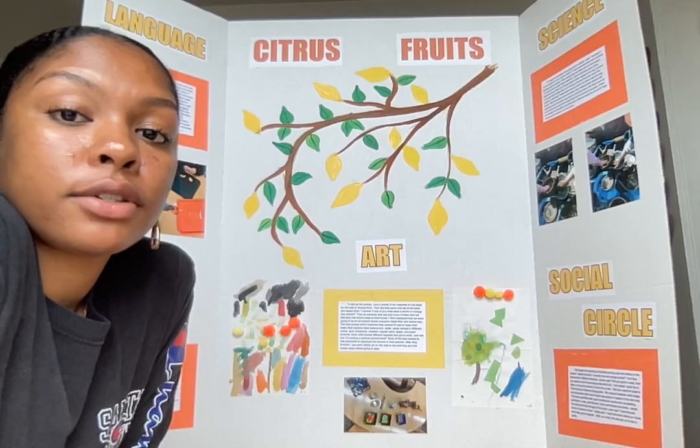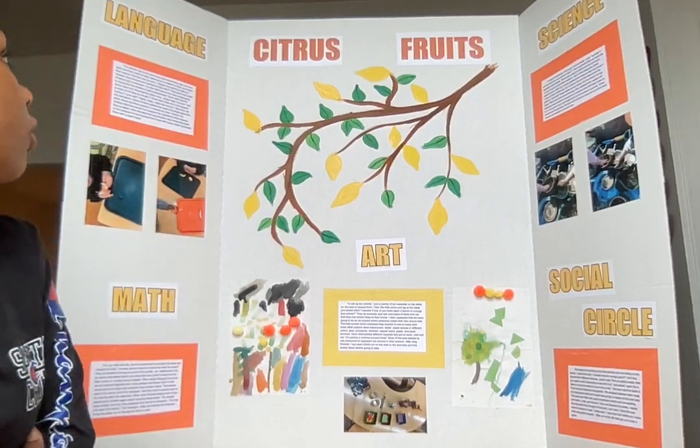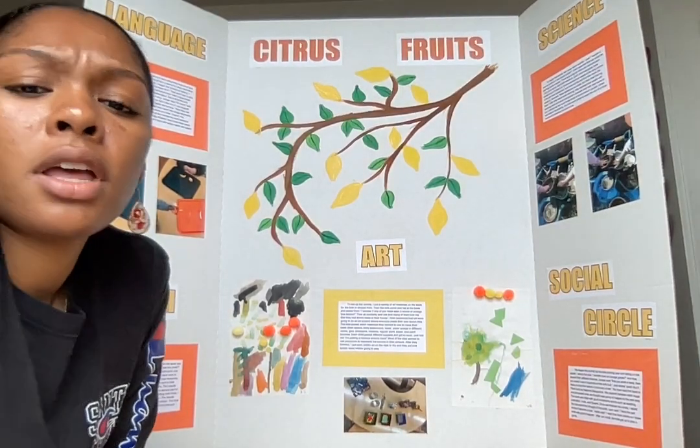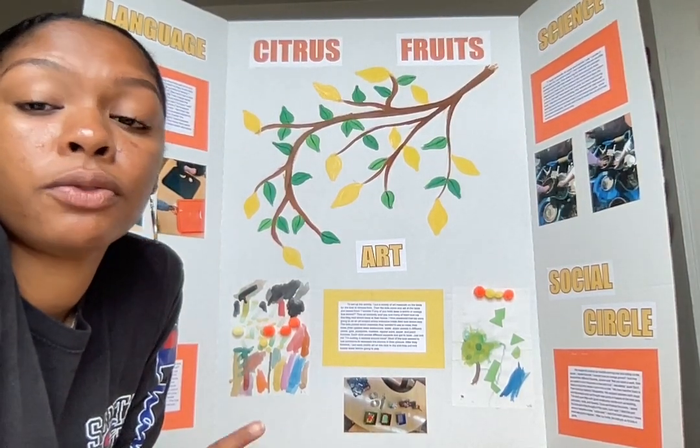Hi, I'm Brianna and I chose to do my project on citrus fruits. Most of these activities I did with a group of about 10 kids ranging between age two and four.